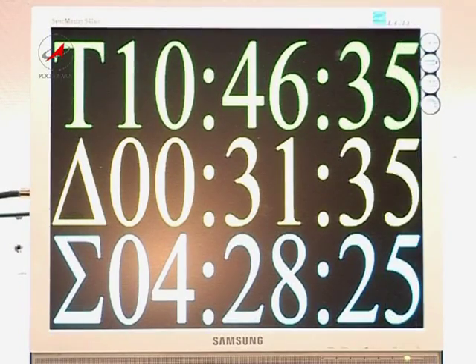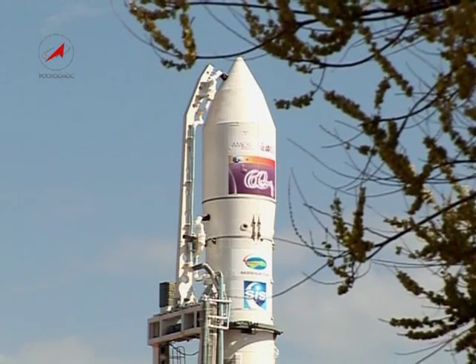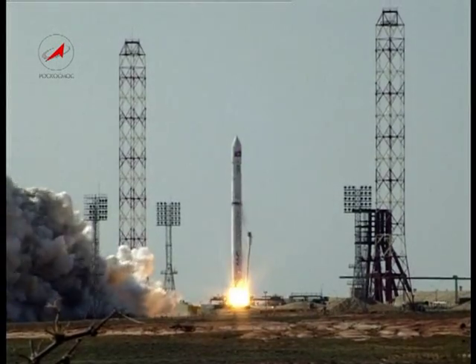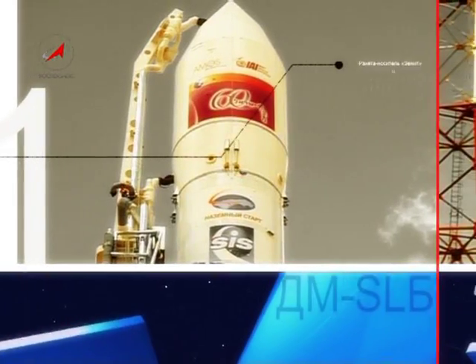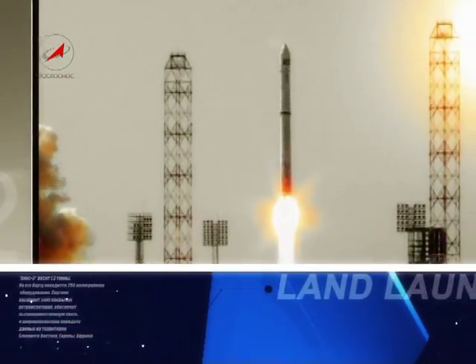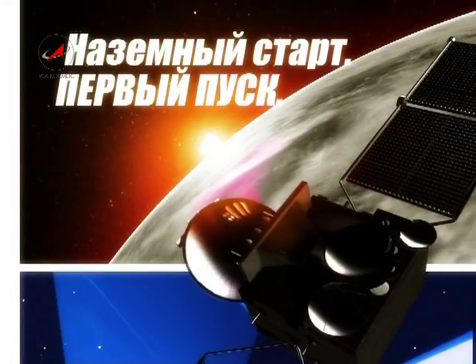It seems like seconds are running slower before the launch. Hundreds of people are electrified. Zenith launch vehicle is standing still waiting. Years of hard work are left behind, and here is the launch. Land Launch program — the first launch.